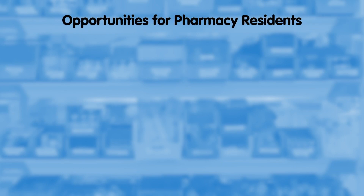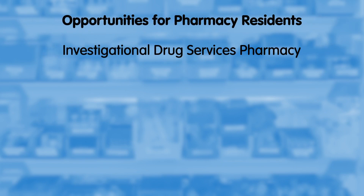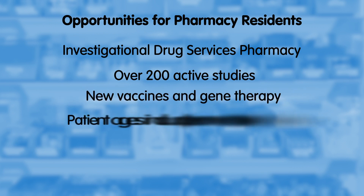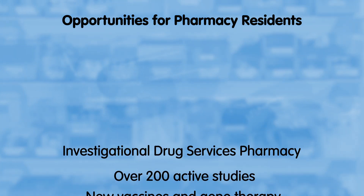Pharmacy residents at Children's Mercy are afforded opportunities that are unique to our program. We offer an investigational drug services pharmacy that currently has over 200 active studies, including new vaccines and gene therapy, with patient ages ranging from premature babies that are hours old.